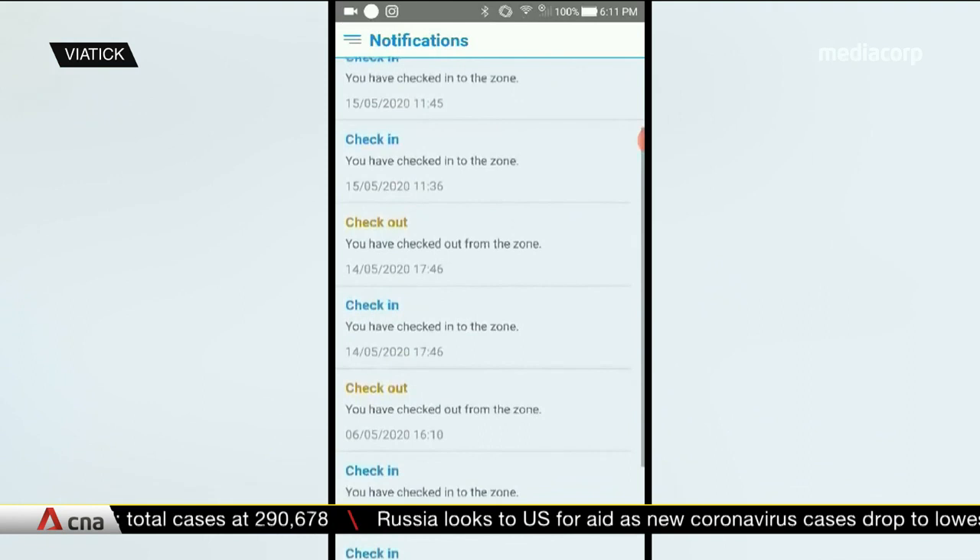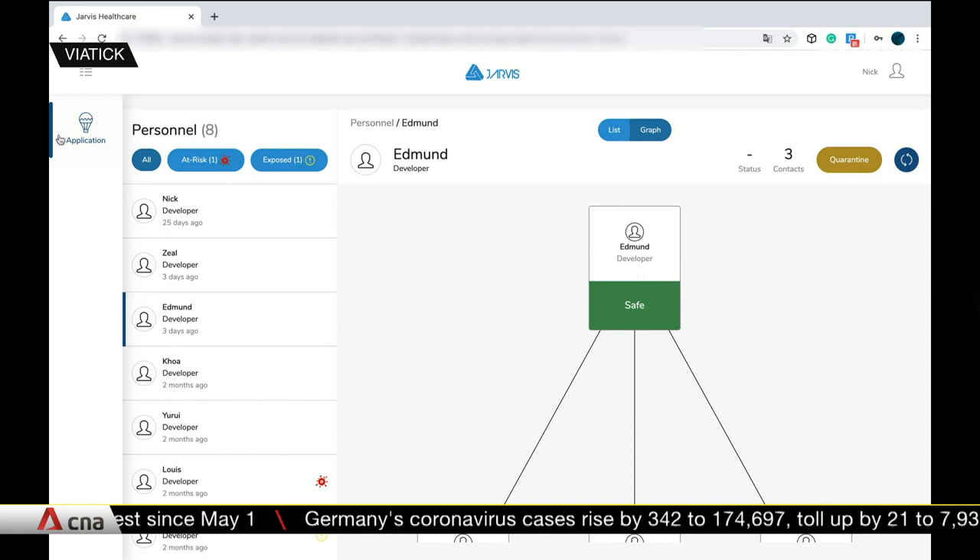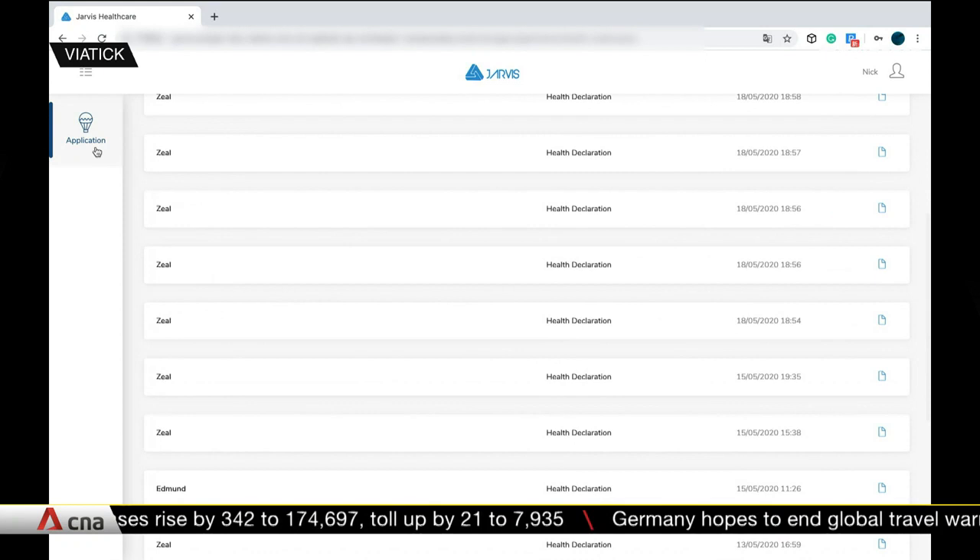The company recently rolled out the use of this contact tracing app at its Singapore office and headquarters in Malaysia. The app can quickly identify close contacts within 30 minutes if someone at the office is infected. The developer says indoor tracking solutions like this can give accurate insights into how employees interact. The app itself is using Bluetooth to directly sense the distance between persons.